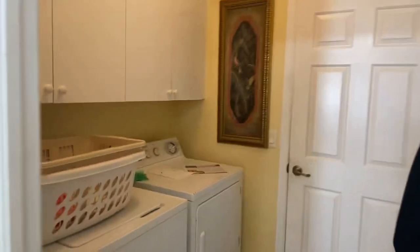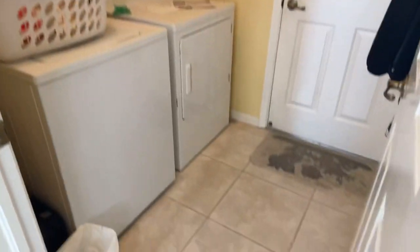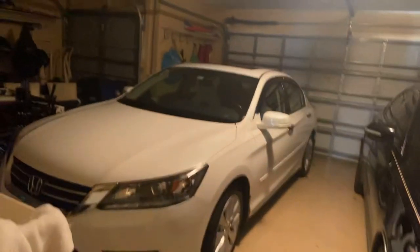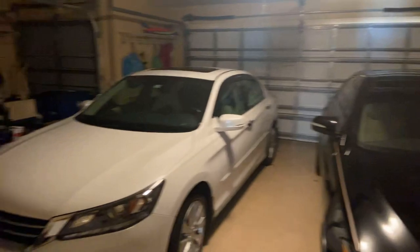Here is the laundry room. Washer and dryer convey. And then here we have an oversized two-car garage with the golf cart area over here.